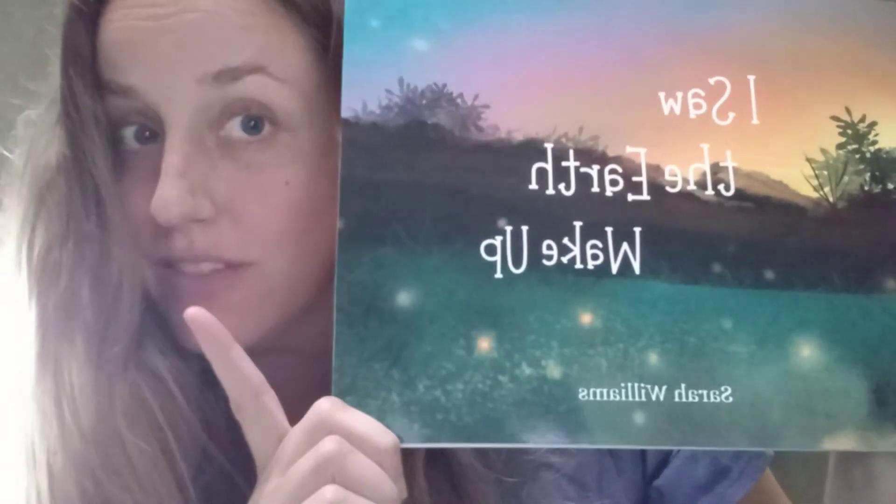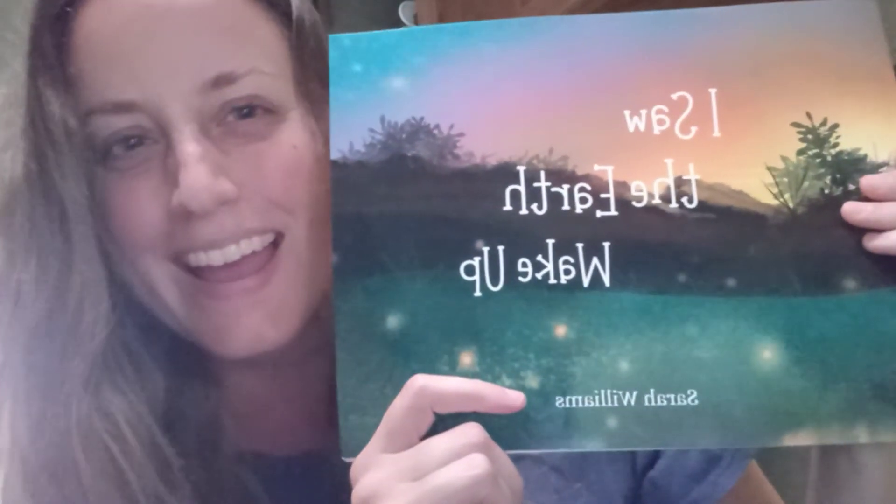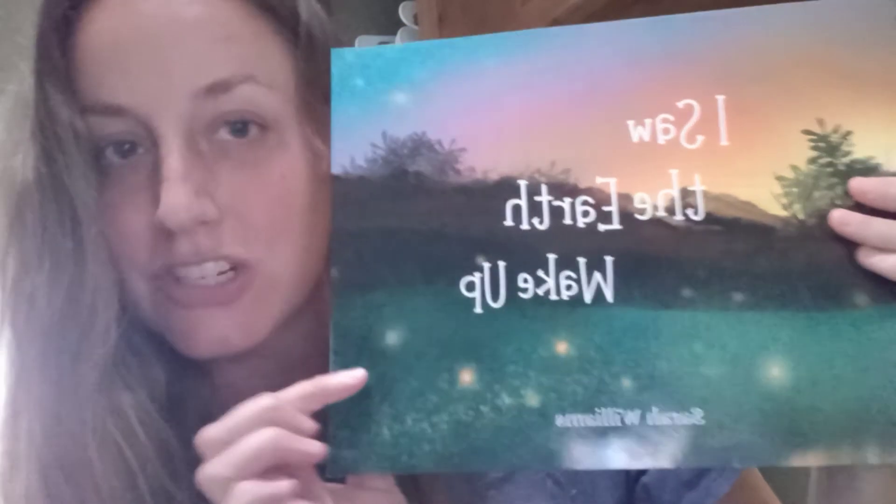It is not available yet. This is the first copy — I ordered one copy ahead of time because I wanted to make sure the printing was good and everything else before I decided to buy in bulk. So this is the first copy that I'm holding right now. It literally just came in the mail today.